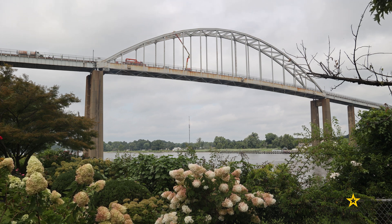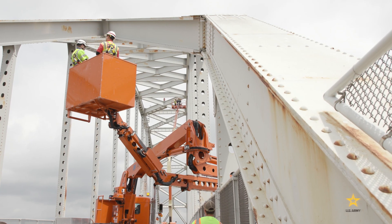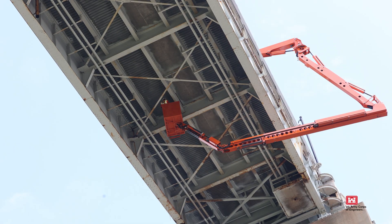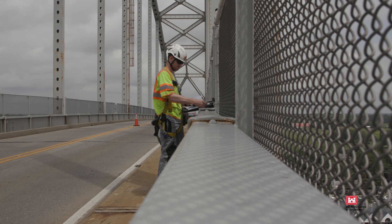High above the Chesapeake and Delaware Canal, engineers with the U.S. Army Corps of Engineers load into lifts and other specialized equipment to get a close look at the Chesapeake City Bridge. On the approach span they have five floor beams. The Philadelphia District is a USAID center of expertise for bridge inspection and evaluation.